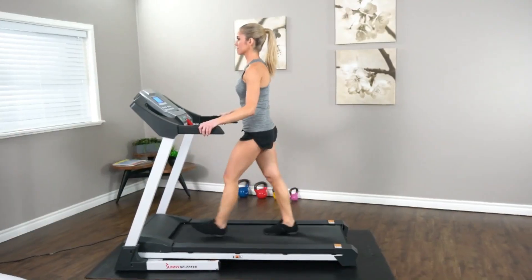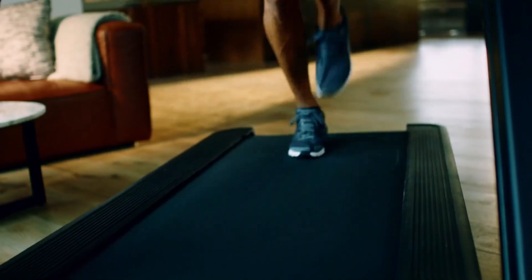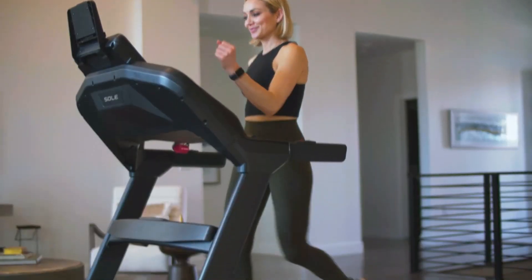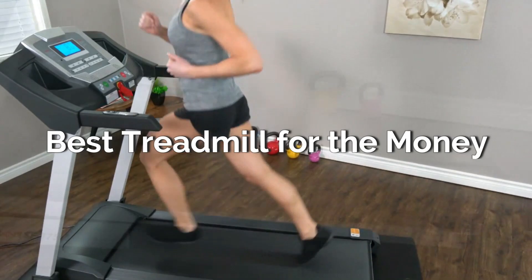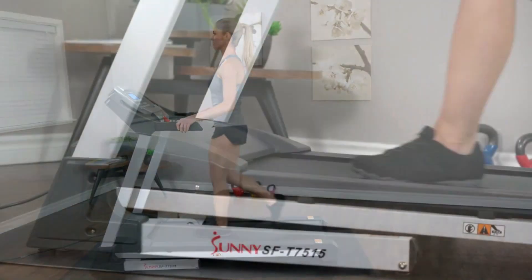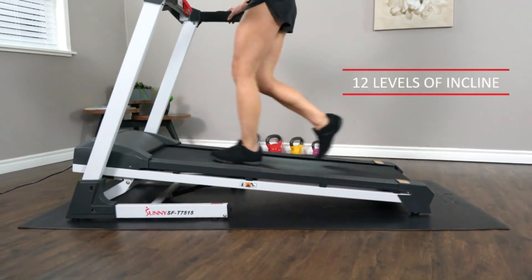Whether you're a seasoned athlete or just starting your fitness journey, investing in a treadmill can be a game changer for achieving your fitness goals. But with so many options on the market, it's crucial to find the perfect balance between affordability and quality. In this video, we've hand-picked the top treadmills across various price ranges to help you get the best value for your money. From high-end models packed with features to budget-friendly options that still deliver on performance, we've got something for everyone. So let's dive in.